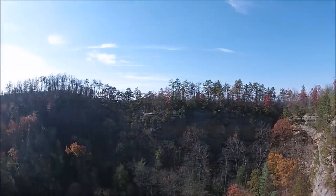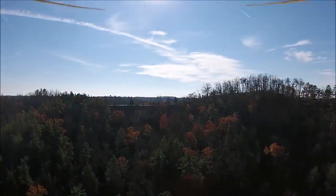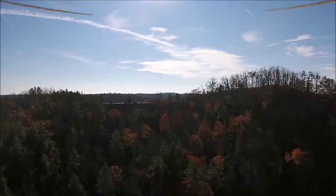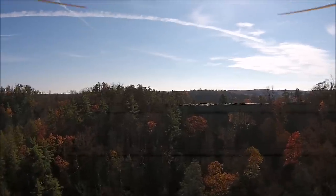Now we're turning, looking west. Now we're looking south — we're going to fly south back to Natural Bridge. This is in Slade, Kentucky. Natural Bridge State Park.